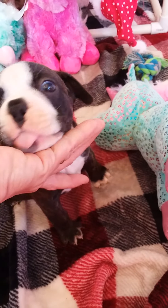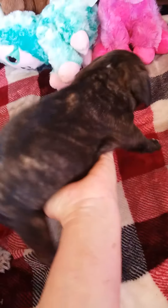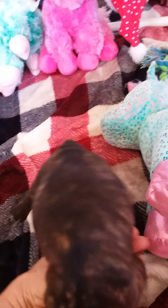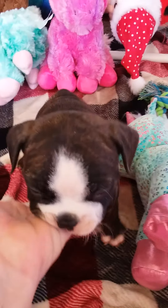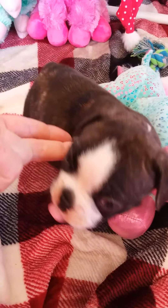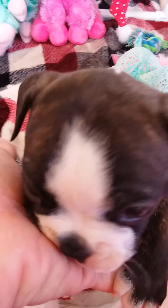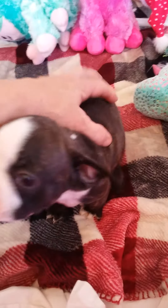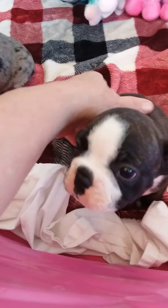Clark is a real cutie, he's very bulldoggy. He is a brindle color, he's got a cute little butt. He loves to eat, he has a good attitude. He's got little white toe tips and a white chest. He is gonna have two brown eyes. He just loves people — this is really what he does all the time if you're in here.